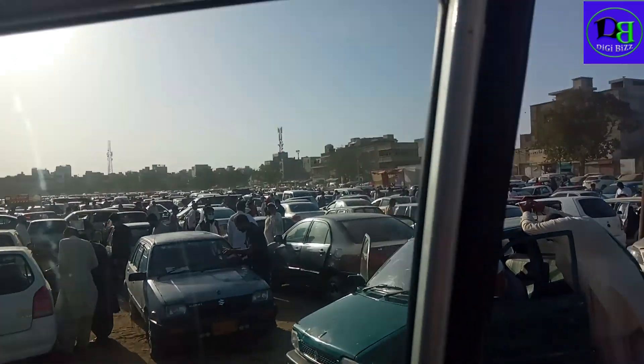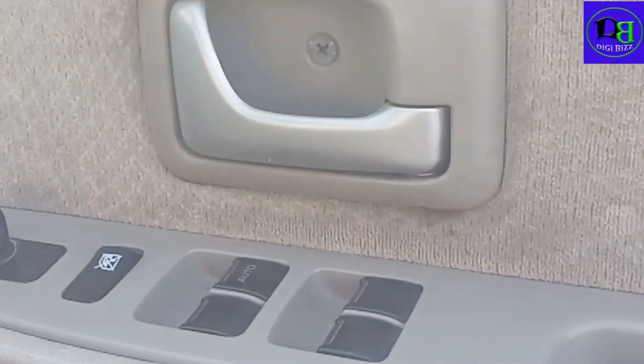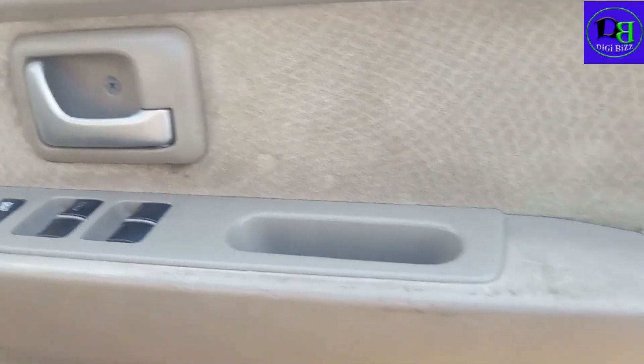In the interior of the car, the right hand side of the gate, the right hand side of the car. The power windows of the car.